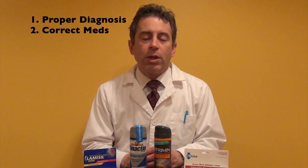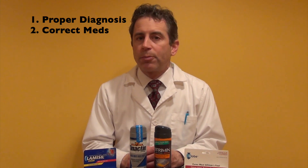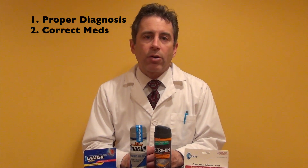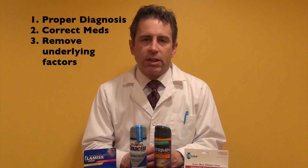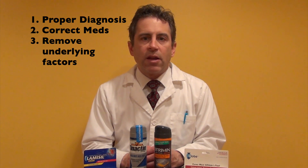Second, you need to be treated with the right medication, and there are both prescription and over-the-counter athlete's foot medications. And third, you need to figure out what caused the athlete's foot and then eradicate the predisposing factor.